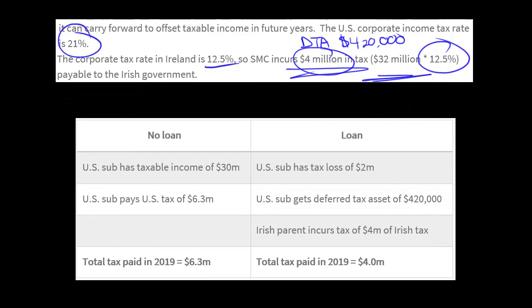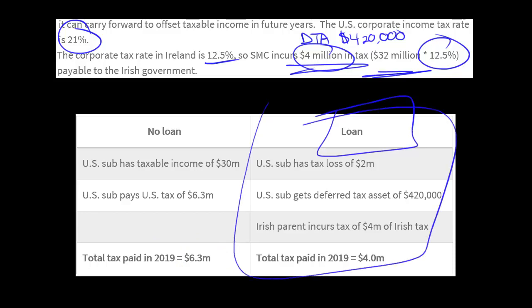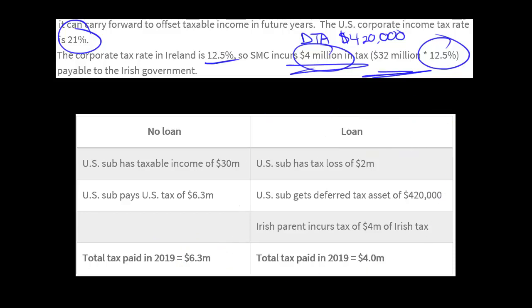That's a lot to take in, so let's break it down. If there was no loan — if the Irish parent had not loaned money to the U.S. sub — then the U.S. sub would have had taxable income of $30 million. At a rate of 21%, they would have paid U.S. tax of $6.3 million. So the total tax for the whole company, based on just those facts, would have been $6.3 million. Now, with the loan, the U.S. sub has a tax loss of $2 million, which generates tax savings of $420,000 in the future, assuming a 21% tax rate.